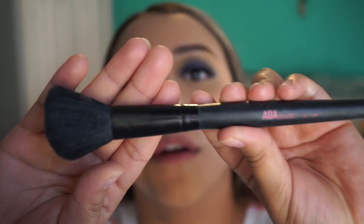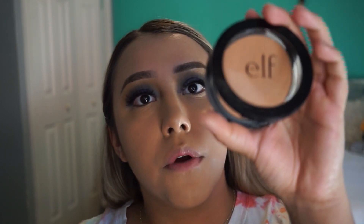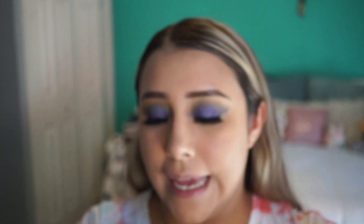I'm gonna wipe off the powder using the AOA Studio F22 brush. After that I'm gonna apply bronzer — I'm gonna use this brush (it doesn't say the name of it) and the bronzer in the shade Perpetually Tan.